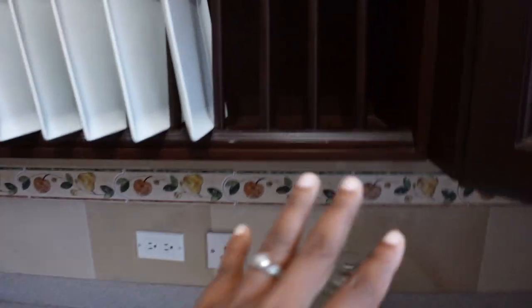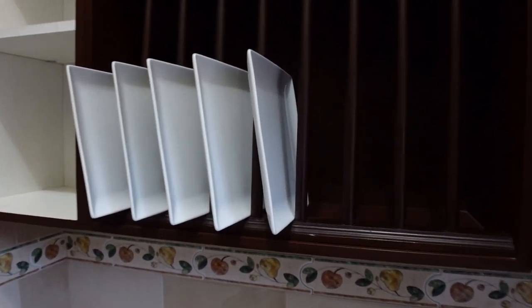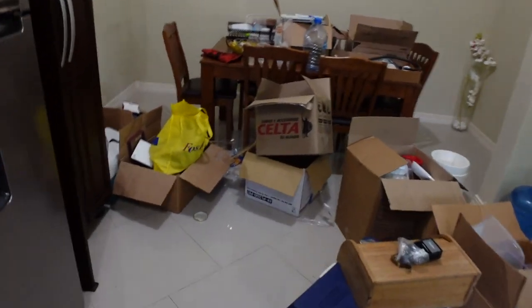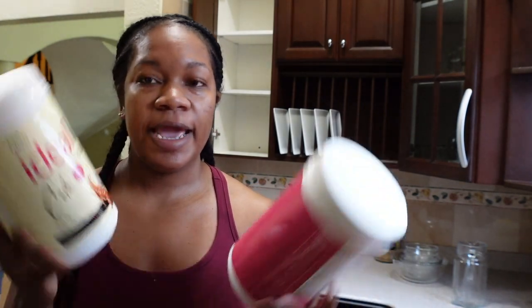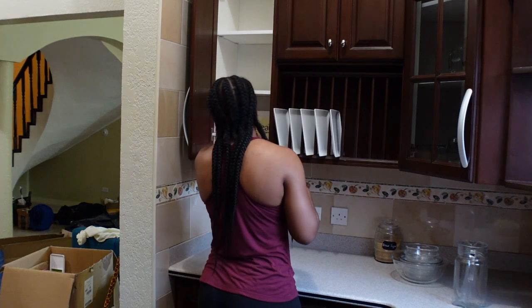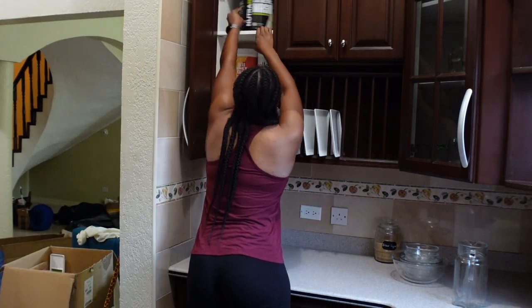I usually add plates to this section here — I don't even have enough of the same plates to fill it all out. Over here I'm going to put all my protein stuff — I feel like this is a good shelf for protein powders and so on. I have a lot of them. These are the protein drinks I've been using — you just throw them in water, drink, and get 20 grams of protein. I really love these.